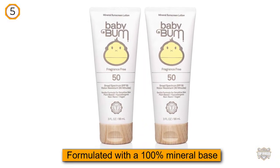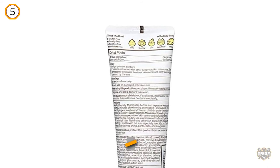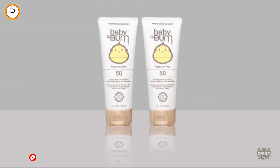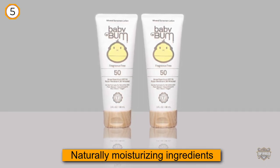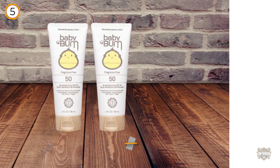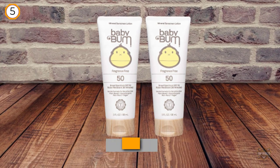Baby Bum is dedicated to making sure that what you put on your little one's skin is safe and healthy. Enjoy warm summer days with your kids using the Baby Bum Mineral Sunscreen Lotion. It's formulated with a 100% mineral base including naturally moisturizing ingredients such as natural zinc oxide, coconut oil, shea and cocoa butter. They'll love wearing this all day since it doesn't have a waxy, greasy, or oily finish — it's lightweight, comfortable, and water-resistant for up to 80 minutes.